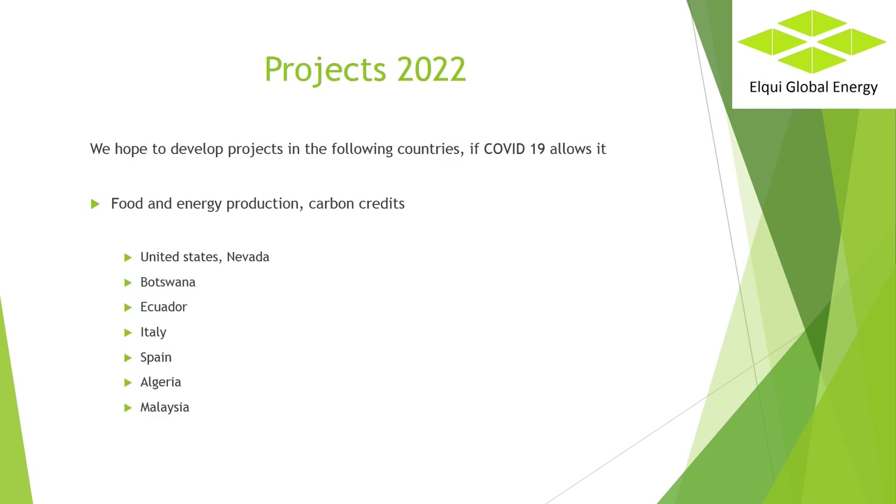Projects 2022. We hope to develop projects in the following countries, if COVID-19 allows it — for food and energy production and carbon credits: United States (Nevada), Botswana, Ecuador, Italy, Spain, and Algeria.